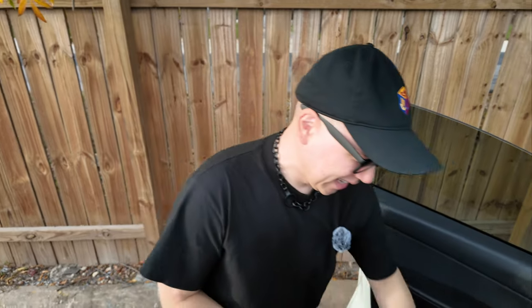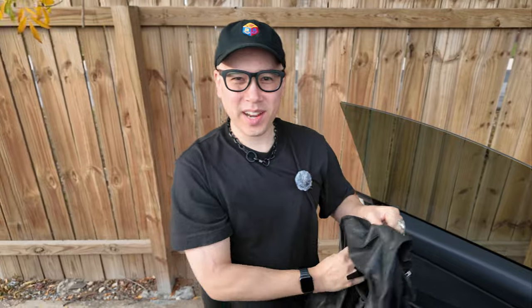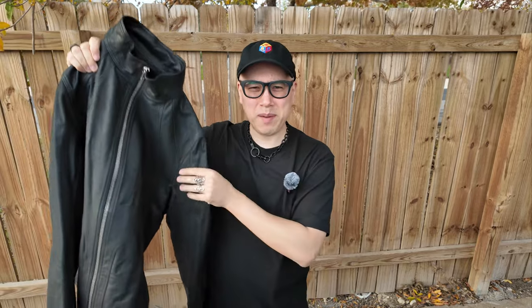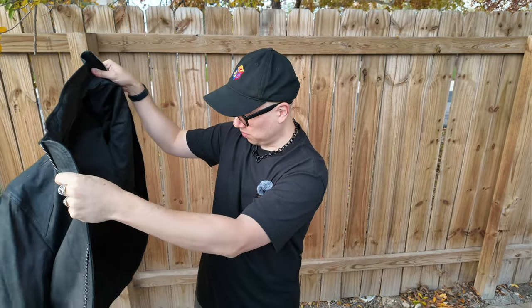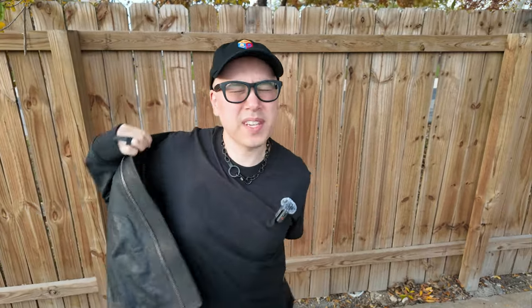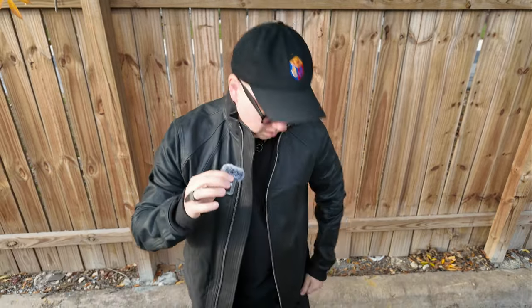I parked my car in the back alley of this business because I really wanted to try on this leather jacket. I also put on the windscreen for the wireless microphone — it's a pretty windy day. I just propped up the Osmo Pocket on my car using the included little tripod, which is really cool. I really hope it fits because I can't return it. The quality feels really nice, it's actually thinner than I thought it would be. Oh my gosh — it fits y'all, it actually fits!